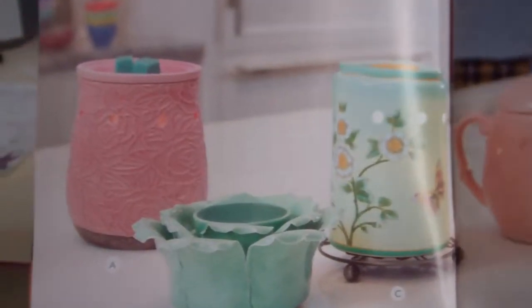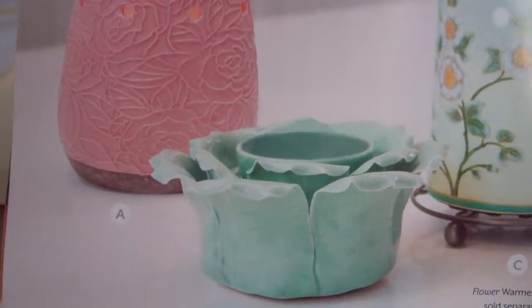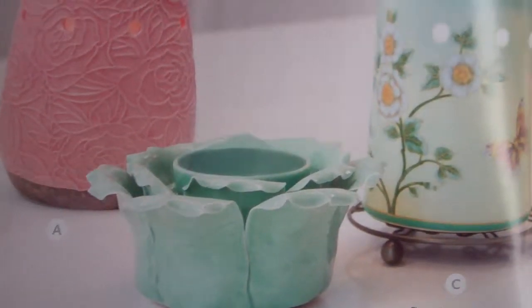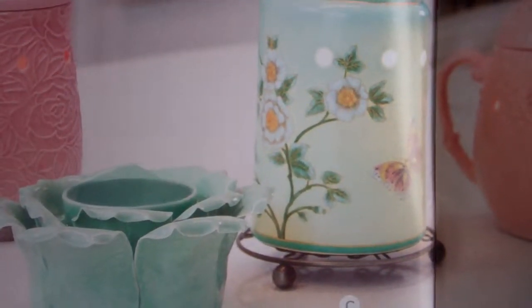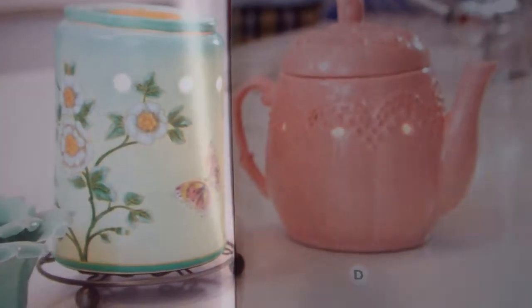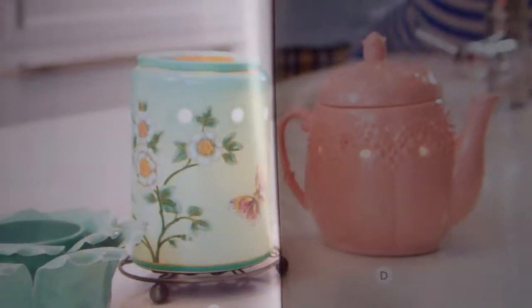Here's a couple of the new warmers. This is the new Cracklin Rose. This is the new Petal Green. This is the new Madam Butterfly Mint. And the Vintage Teapot. These are some great warmers to have in the kitchen to start off your morning.